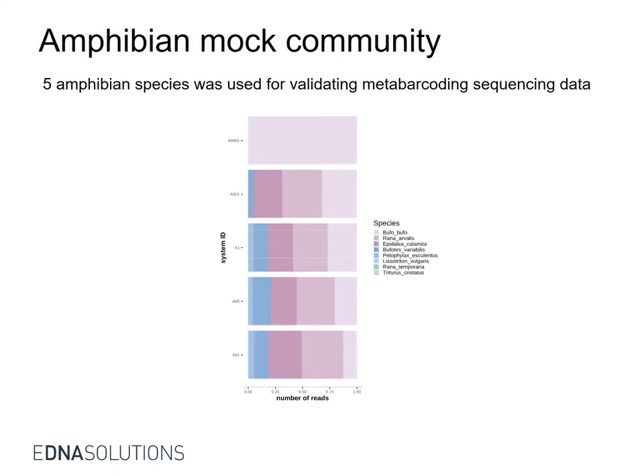An amphibian mock community was constructed based on five amphibian species, pooled at different concentrations. We could detect all or most of the species down to 0.01 nanograms per species.